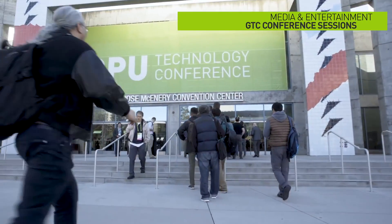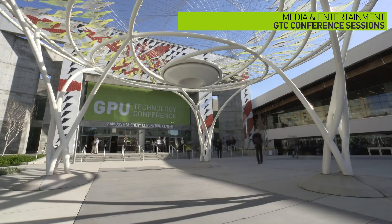Hello from Santa Clara. I'm Lexi Nunea from the NVIDIA Media and Entertainment team, and I'm here to give you a preview of a few of the M&E sessions at GTC Silicon Valley.